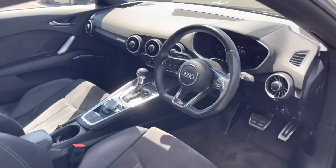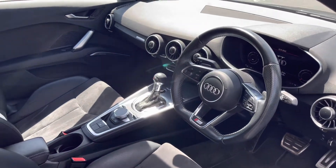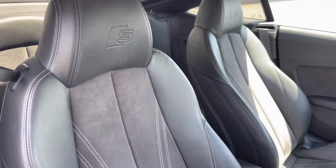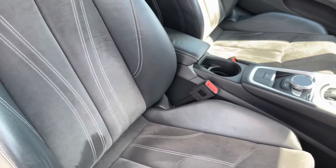Towards the interior is the flat-bottomed multifunctional leather steering wheel. We also have the interior decorative inserts in the matte brushed aluminium, and the front sport seats look fantastic in the same leather and alcantara combination with the S-line embossed logo.